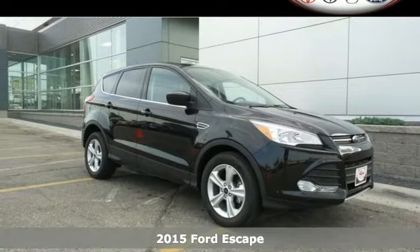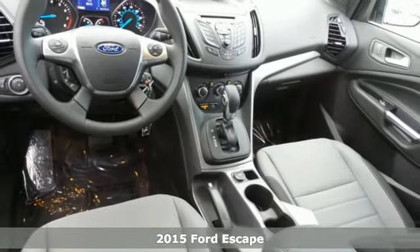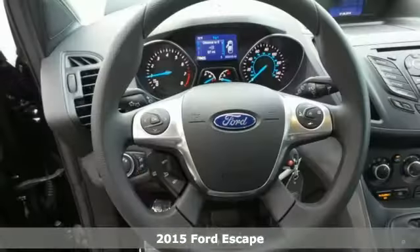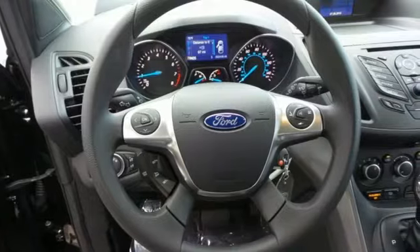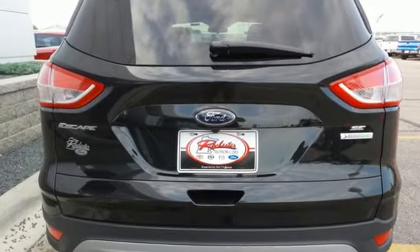Here's a 2015 Ford Escape. You'll feel safe, calm and secure inside this surprisingly lush SUV. Features include remote keyless entry, a multifunction steering wheel and sync with MyFord voice activation.